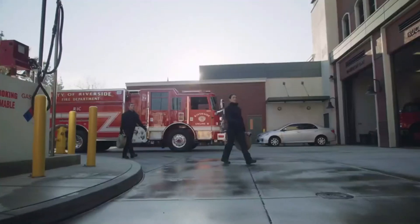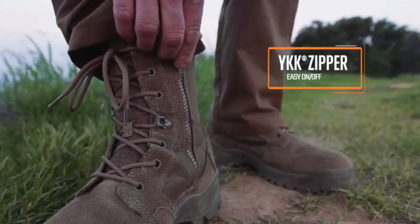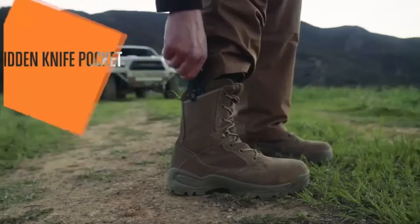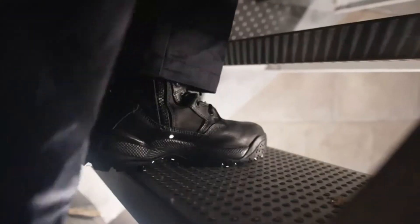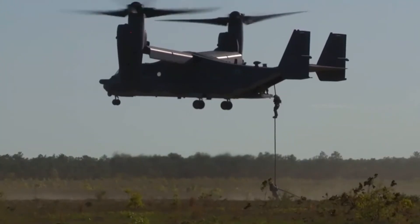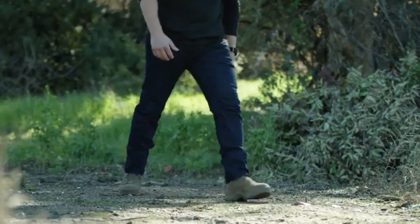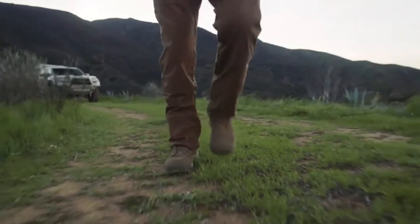Why are the ATAC 2.0 so good? Because the wizards at 5.11 took all the original features and added even more — ones that, quite frankly, I love, and so will you. Of all the features, the ones I love the most are these soles: flexible, lightweight, you can still feel everything beneath your feet and you're still protected. Regardless of your mission, whether it's a 16-hour patrol, fast-roping out of a helicopter, or just hiking in the backcountry, you need quality footwear like these ATAC 2.0.